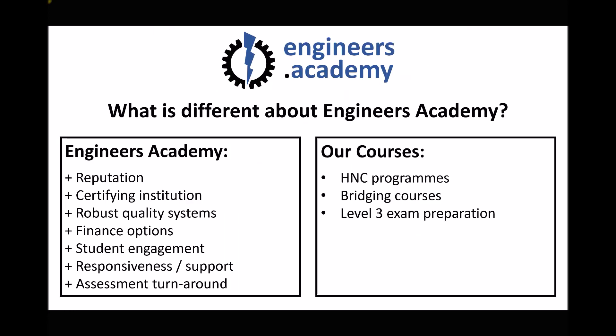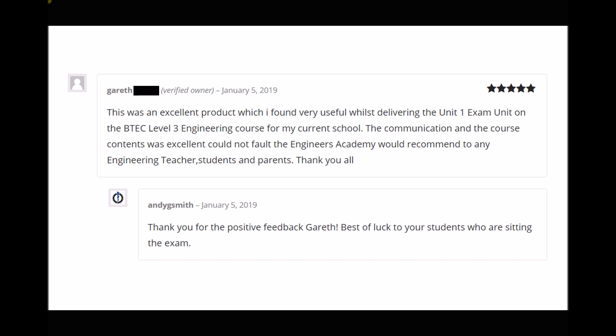We also have a course designed to help students studying level three engineering qualifications. All level three qualifications in engineering now have a mandatory unit assessed by an exam, and we've designed a course specifically to help students prepare for that. A reviewer who actually delivers the unit states: 'This was an excellent product which I found very useful whilst delivering the unit one exam on the BTEC level three engineering course. The communication and course content was excellent — could not fault the Engineers Academy. Would recommend to any engineering teacher, student and parent.'